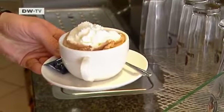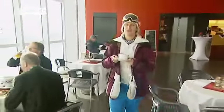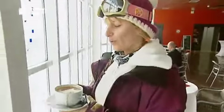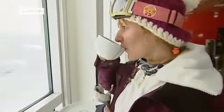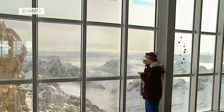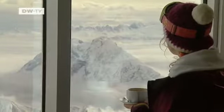Helena's final tip takes us to the Panorama Lounge, located just below the summit. "Get a cup of hot chocolate on the summit terrace and enjoy yet another fabulous view from the highest point in Germany." Weather permitting, the view is truly breathtaking — a panorama stretching from the Bavarian and Austrian Alps to Switzerland and even Italy.